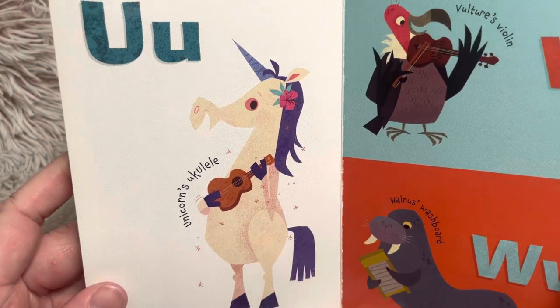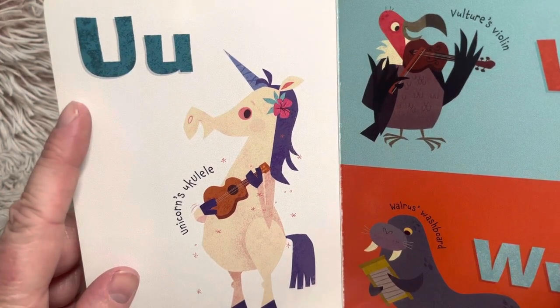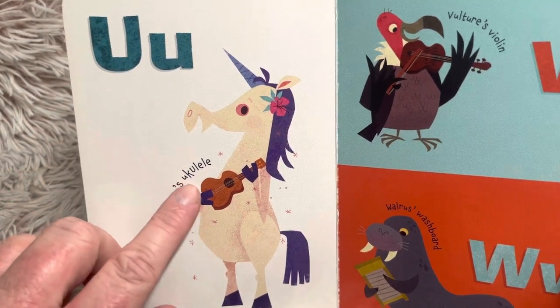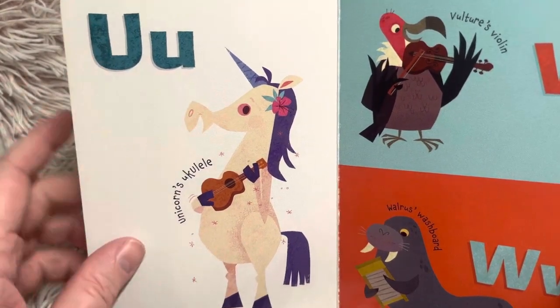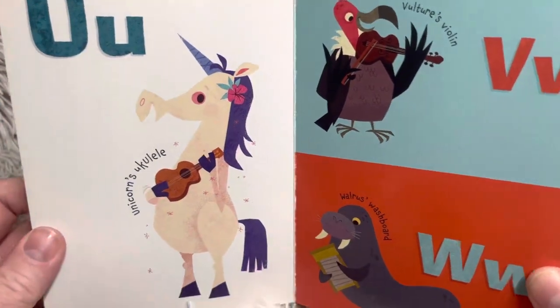U, unicorn's ukulele. So this sound says U, its own name — unicorn, ukulele. And it also says the short U sound, which is U, like umbrella.